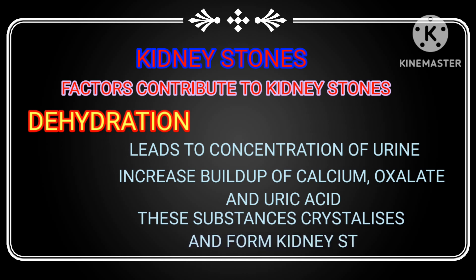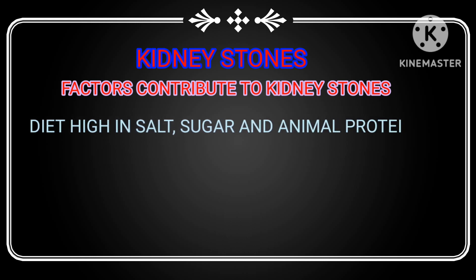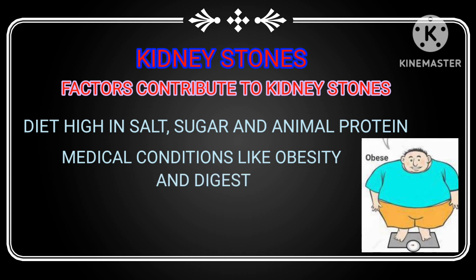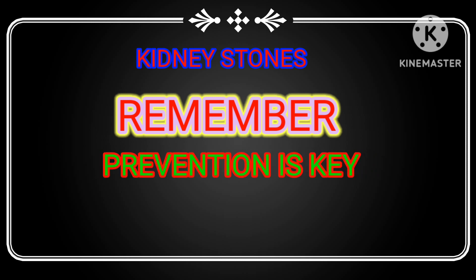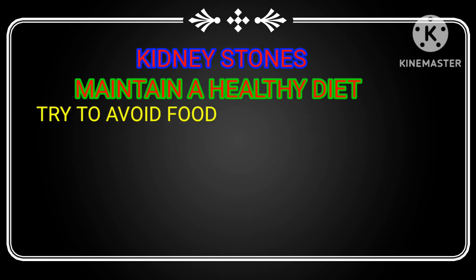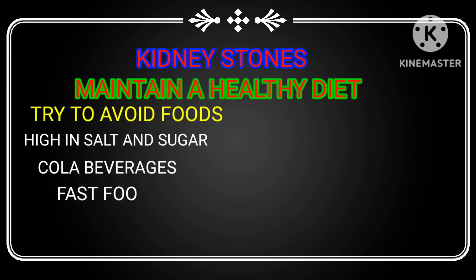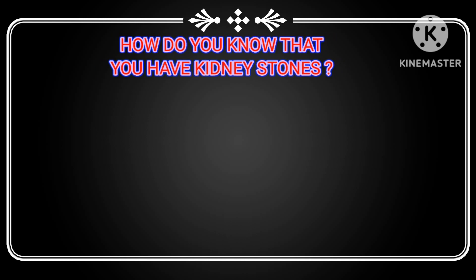These substances can crystallize and form a stone over time. In addition, a diet high in salt, sugar, and animal protein can also contribute to stone formation. Certain medical conditions such as obesity and digestive disorders may also play a role. Remember, prevention is key — stay hydrated, maintain a healthy diet, and try to avoid foods high in salt and sugar, cola beverages, fast food, processed meats, chocolate, spinach, almonds, and soybeans.